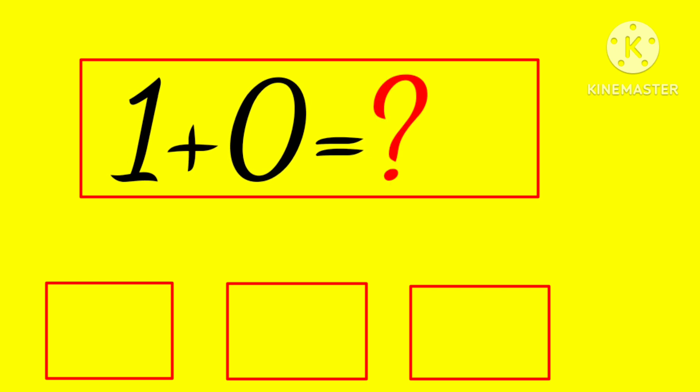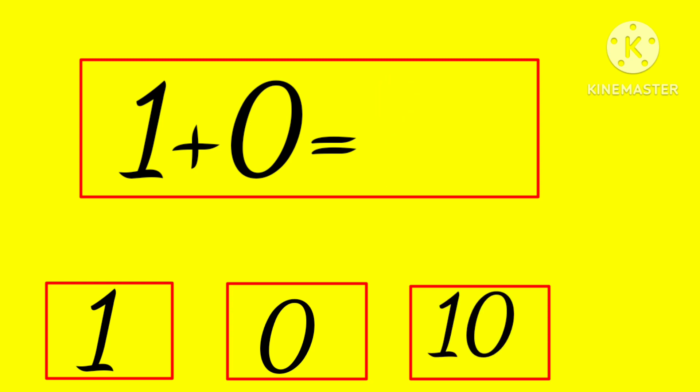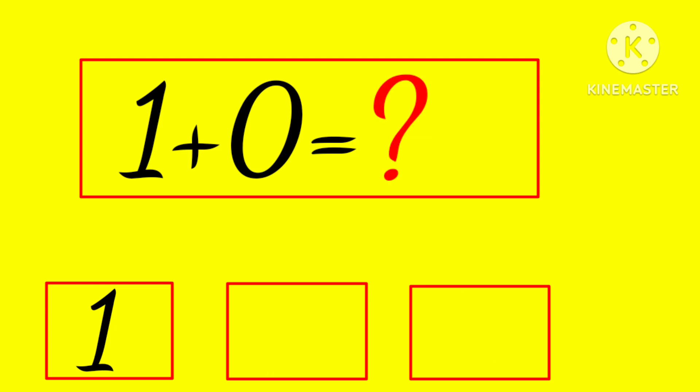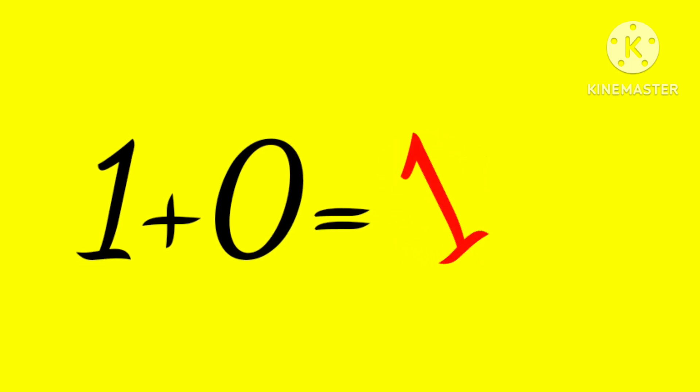1 plus 0 is... 1, 0, or 10? Hmm... yes, 1! 1 plus 0 is 1.